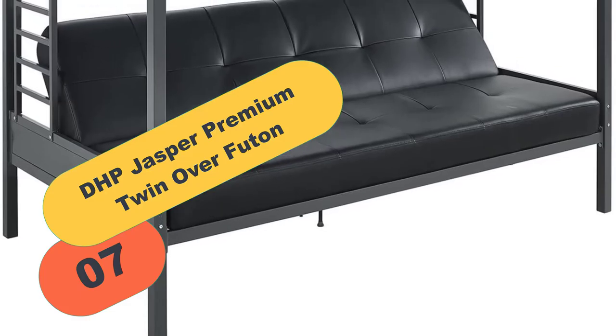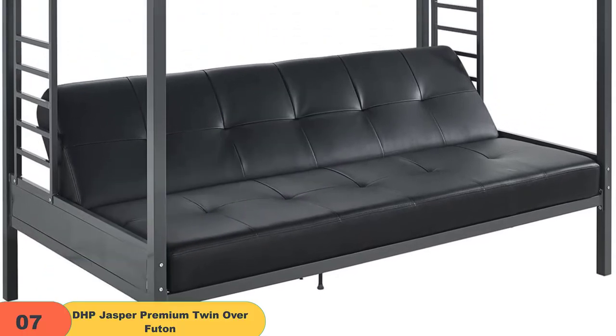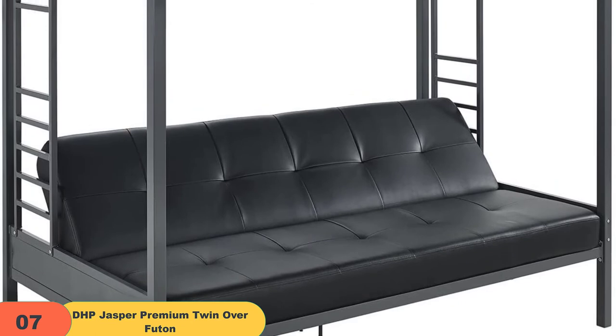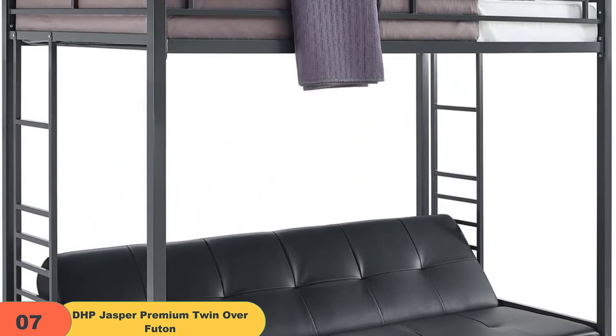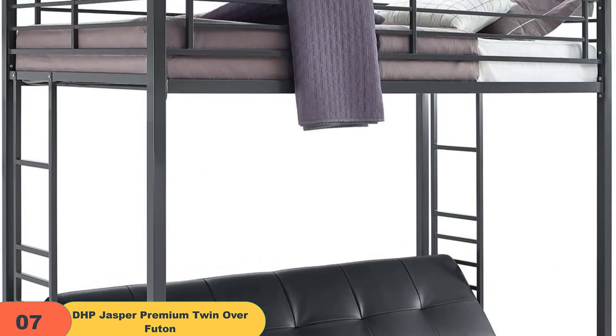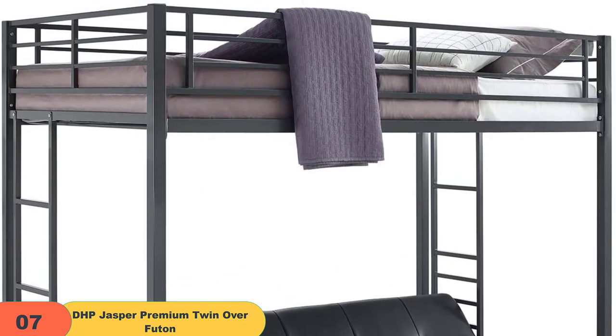At number 7 on our list, we have the DHP Jasper Premium Twin Over Futon. This wonderful black colored futon bunk bed from DHP is loved for being durable and highly sturdy. While the metal frame provides the desired sturdiness, the presence of every essential safety guard makes it safe to use even by kids.